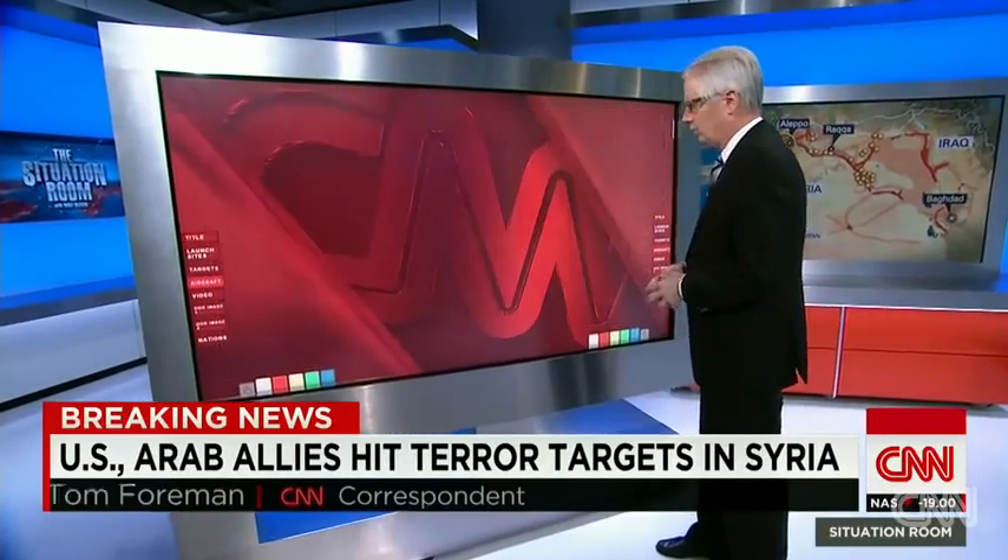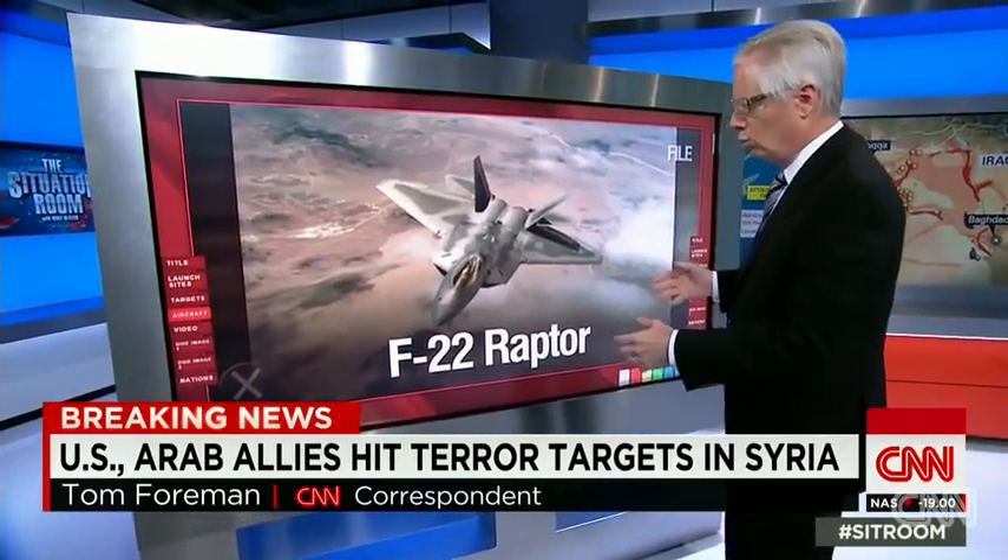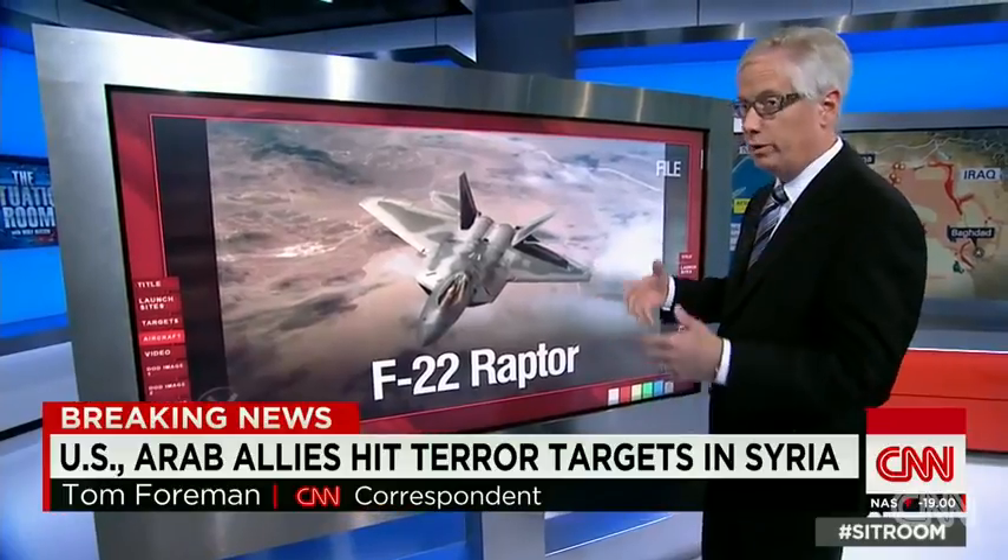The F-22, depending on who you talk to, is either the most advanced fighter jet in the world or a jet that's had a lot of cost overruns and a lot of problems.